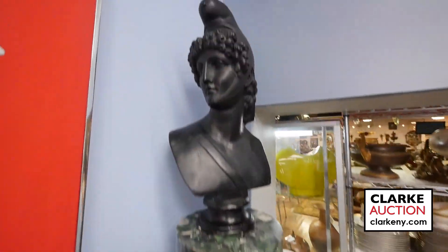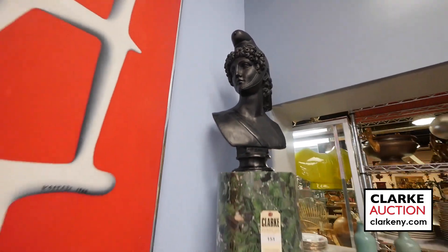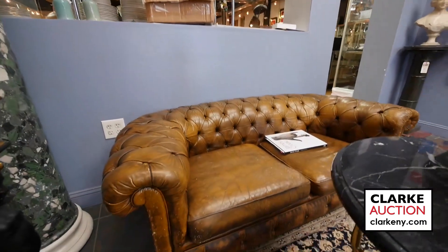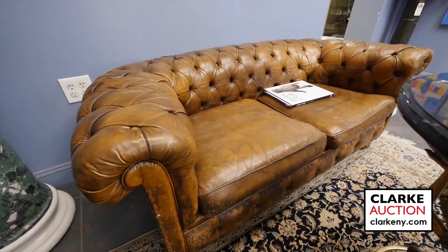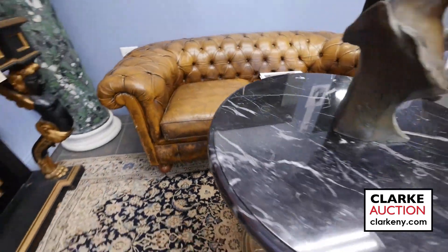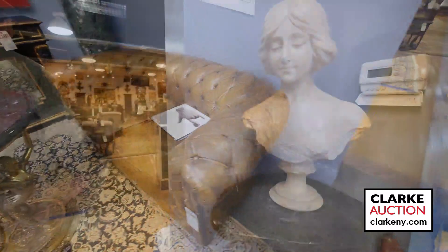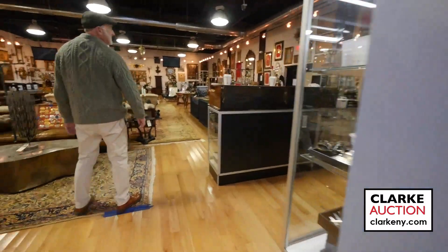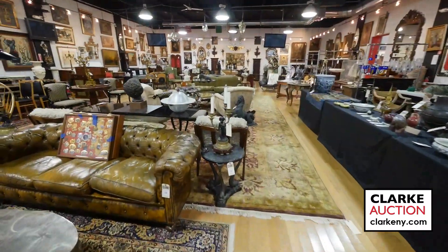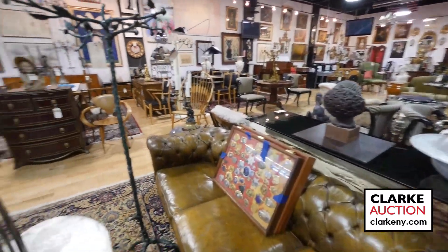A very decorative piece that came from a White Plains estate along with lots of other great items. This Chesterfield sofa has that worn look on the leather. We have two of these — a nice size with some light scratching, but a little leather polish would deal with that. Into the main room, it is chock-a-block with the best of the best: bronzes, carpets, lighting, sculpture, military badges — you name it.